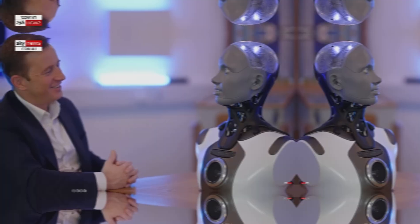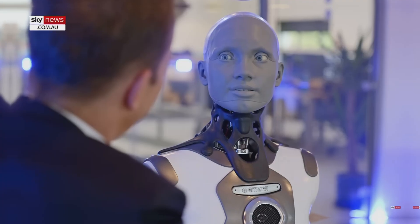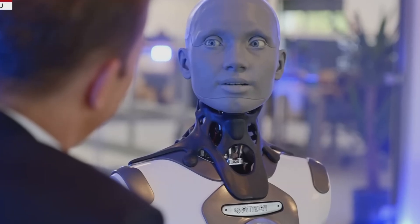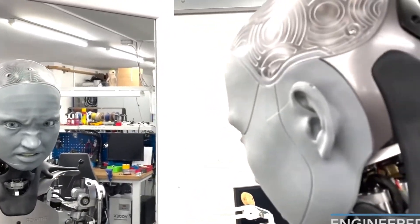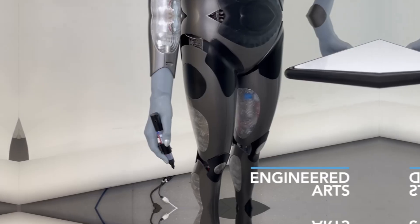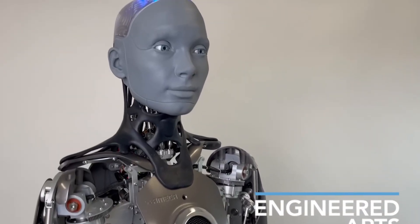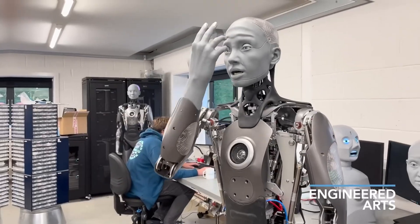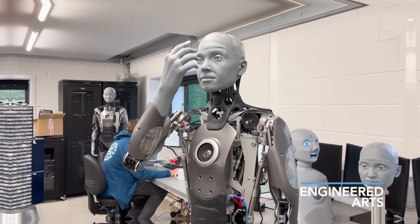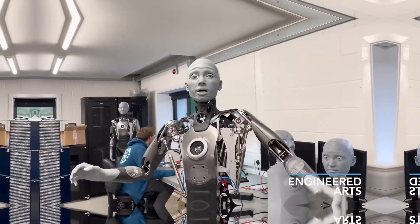Today, Emeka excels at social interaction. It can hold conversations, respond to questions, and engage with humans in ways that feel natural. Its ability to maintain eye contact, mirror gestures, and display emotions makes it stand out from traditional robots. Though it cannot walk yet, its stationary gestures, head turns, hand movements, and lifelike facial expressions are enough to capture attention and provide a sense of companionship.